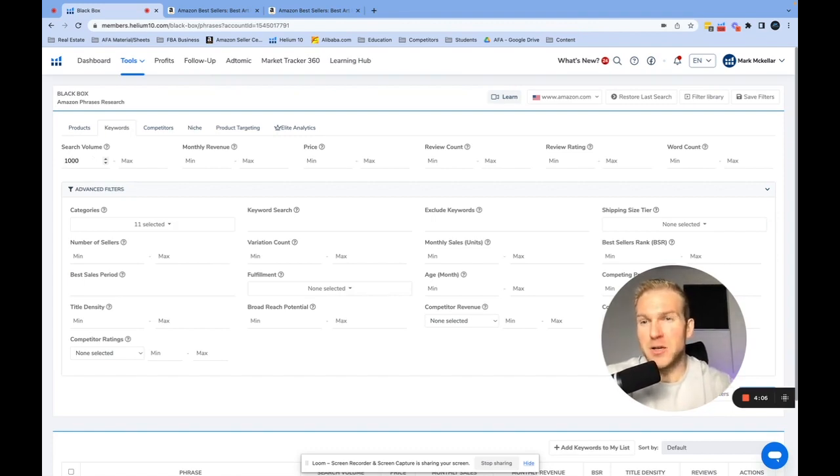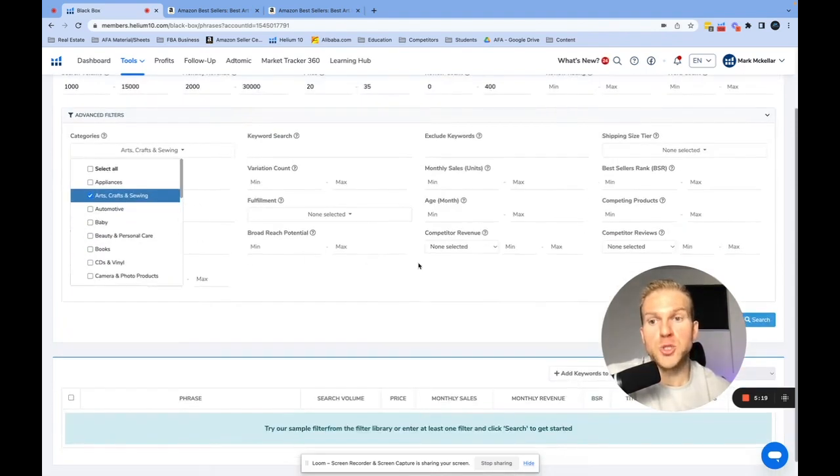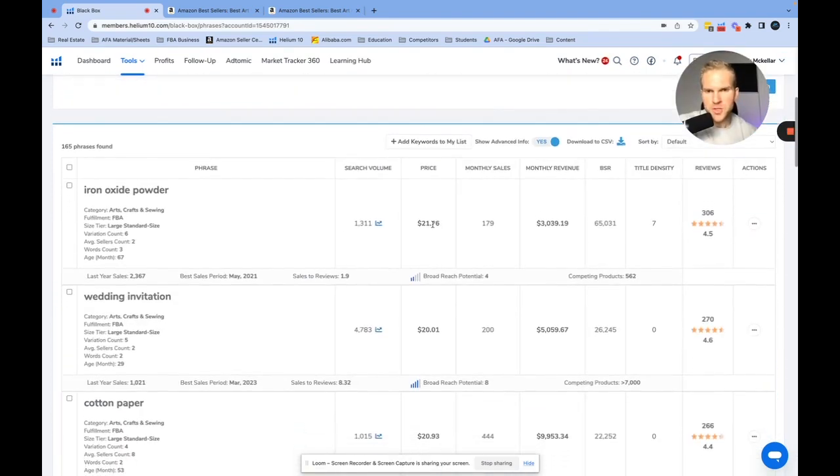When looking for keywords within these categories, I want a keyword with about 1,000 to 15,000 searches a month. If you want to go up to 200,000–300,000 it's going to be quite competitive and requires a lot of capital. For monthly revenue, we want a product doing $2,000 to $30,000 a month in sales, with a price point of $20 to $35 — I wouldn't go below $20, actually not below $10, because lower-priced products may not be profitable once you run ads. For review count, we want anywhere from zero to 400.